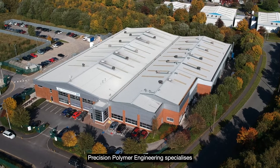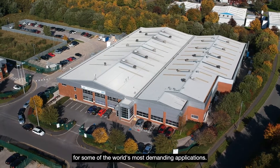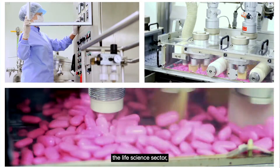Precision Polymer Engineering specializes in high-performance elastomer sealing solutions for some of the world's most demanding applications, combining material science expertise with broad experience working across the life science sector.